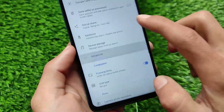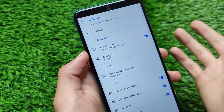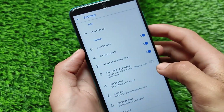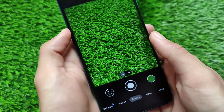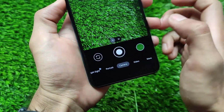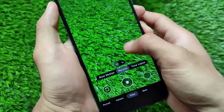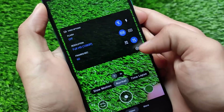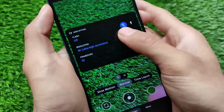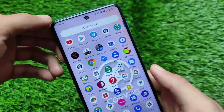With GCam 8.1, almost everything seems to be working. It includes all the features — portrait mode, standard camera mode — and the best part is you can record videos in 4K. However, 4K 60fps is not supported; 4K 30fps is supported, and 1080p 60fps is supported and working very well.